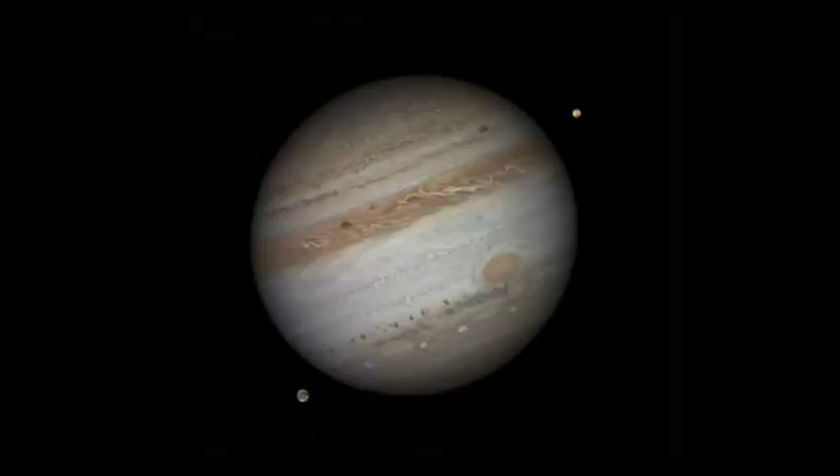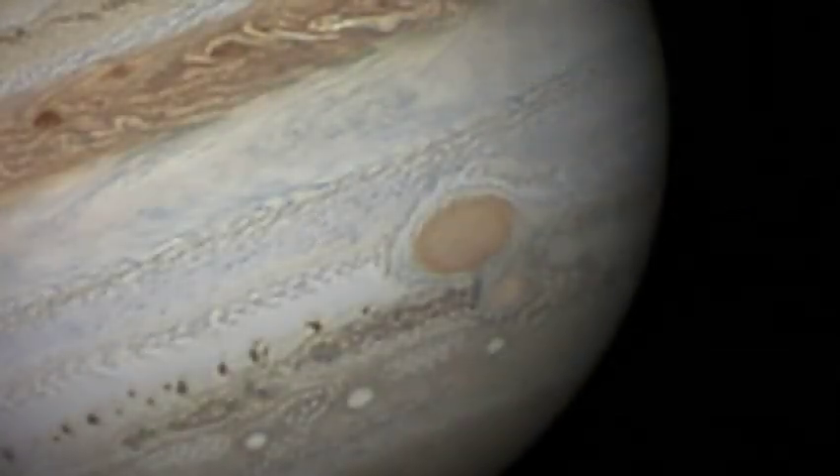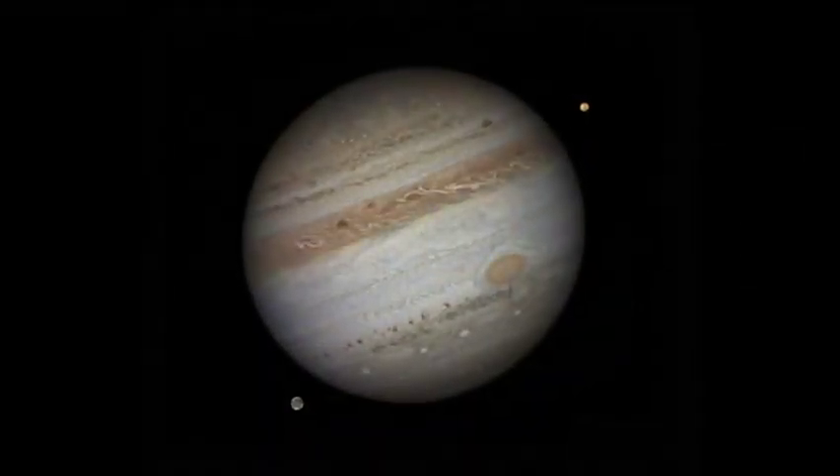Phenomenal picture of Jupiter, but we should tell everybody — you didn't take it here, did you? Sadly not, no. I wish I could say I did, but it was taken from the Caribbean island of Barbados. You got some good seeing, didn't you? Yes, it's a great location for it.